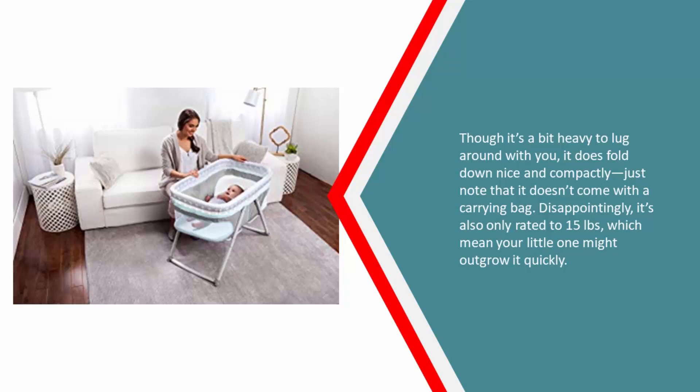Disappointingly, it's also only rated to 15 pounds, which means your little one might outgrow it quickly.